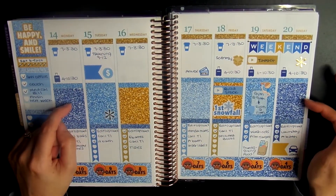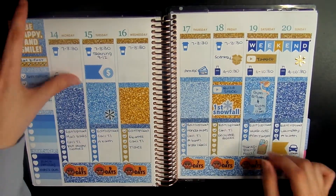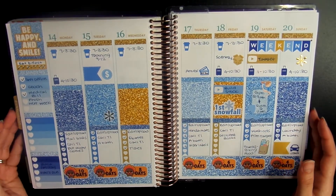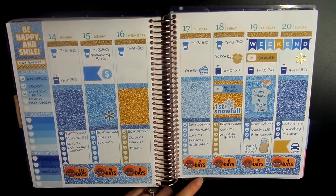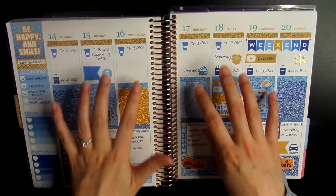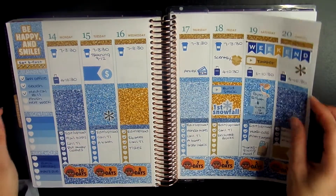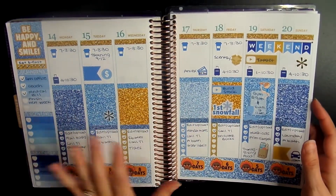Moving on to the week of November 14th to November 20th — this is from Planning Problem 101 again, kind of a blank spread. I didn't have hardly anything going on, seriously nothing. It was such a boring week. The only exciting thing that happened was we got our first snowfall — I'm in Minnesota — on Friday, November 18th. That was the most exciting thing. Pretty much a blank week with a lot of empty spaces, but I love the glitter. I've been doing glitter spreads like every month and I really love the way they come out.